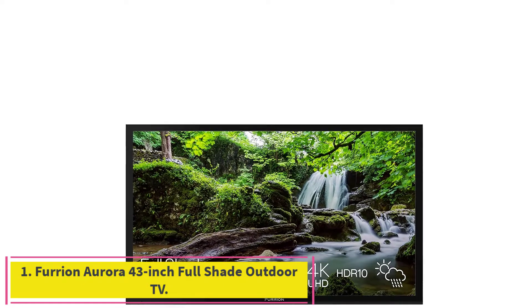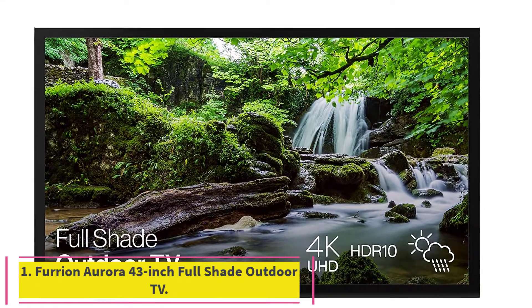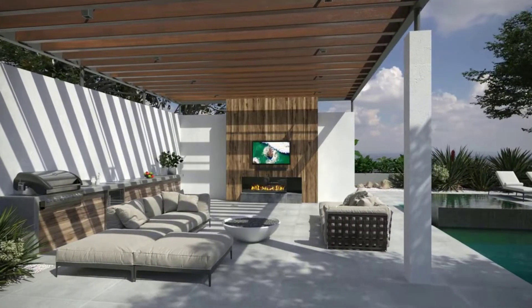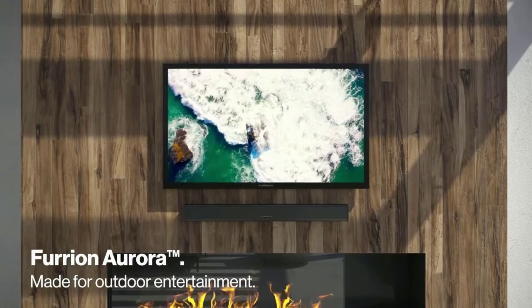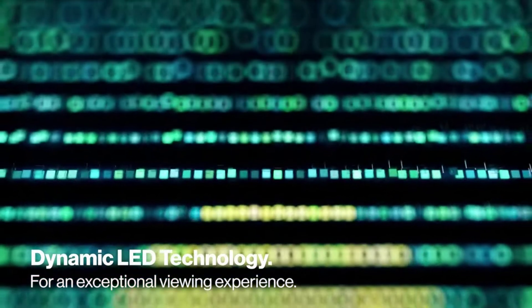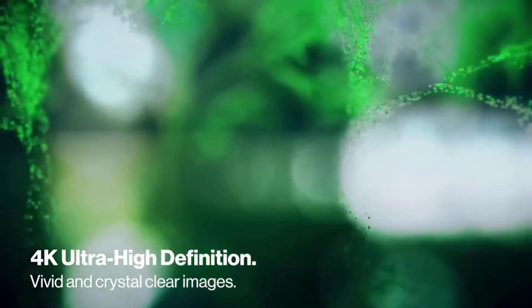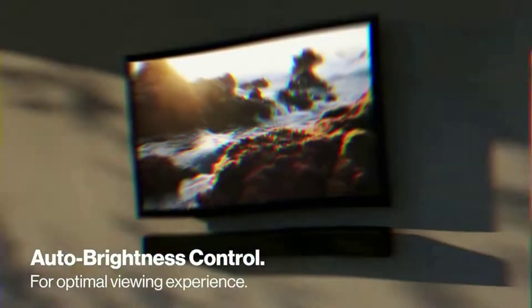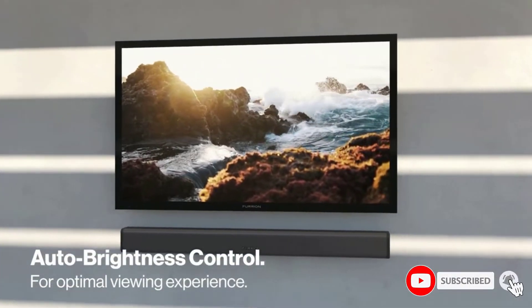Starting at number 1: the Furrion Aurora 43-inch Full Shade Outdoor TV. The new Furrion Aurora 2023 model offers a premium 4K UHD HDR screen with LED backlight to deliver sharper images with vivid colors and higher contrast. Built for outdoor entertainment, it is designed for fully shaded outdoor living areas like covered patios or screen porches, bringing the family together outdoors and extending your living space.